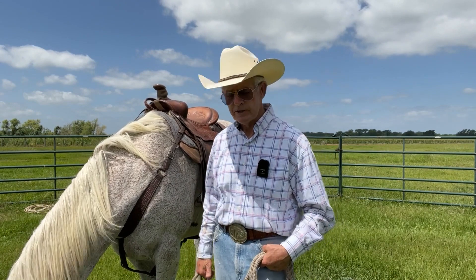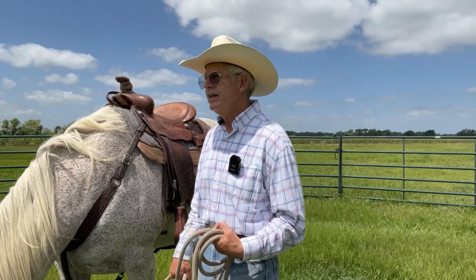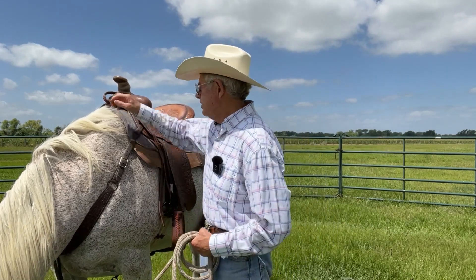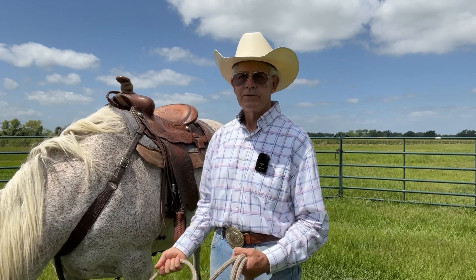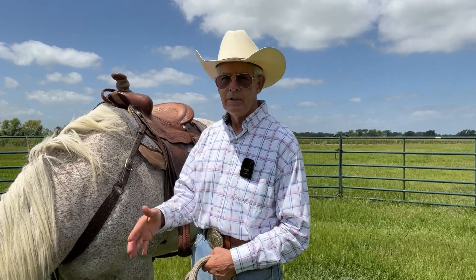I gave him a little bit more rein so he could stretch down, hoping that he would become more relaxed and fluid in his transitions. Well, he used that extra freedom to buck. I had just an inkling that something might happen, so I have this strap on the saddle — it's called a night latch, or it could be a dog collar, whatever — and I grabbed it before I gave him the extra rein. He bucked right away.